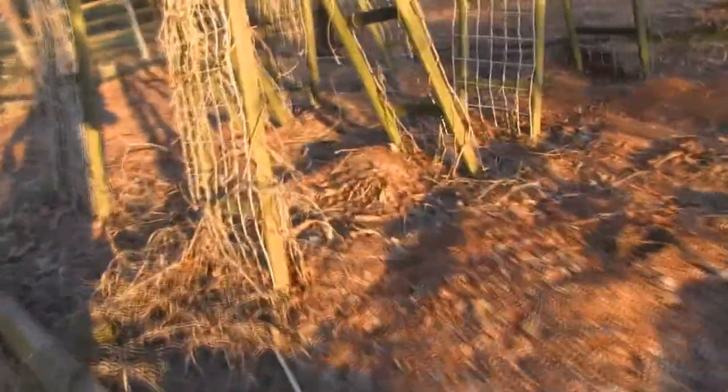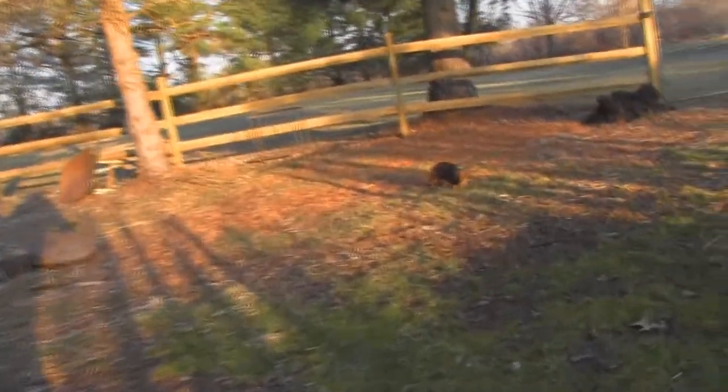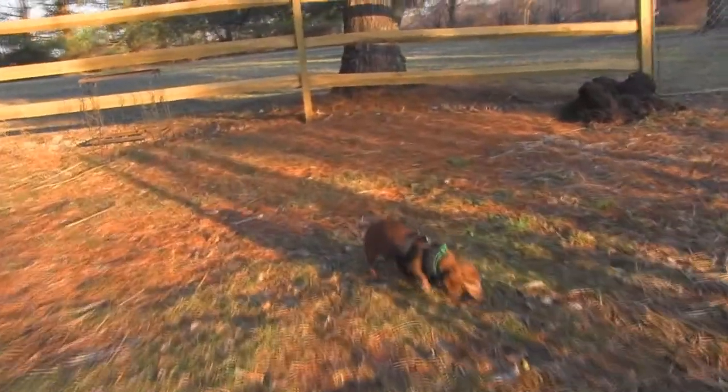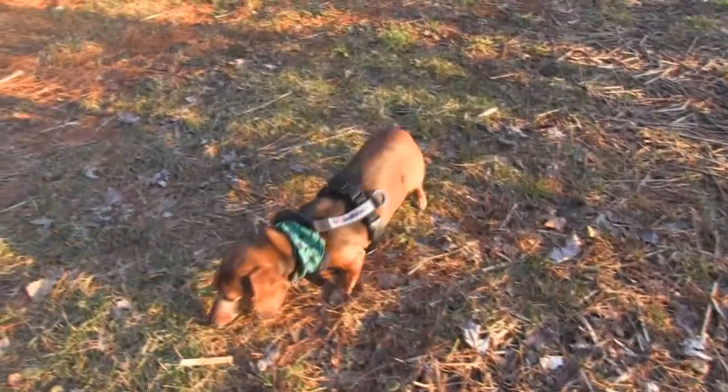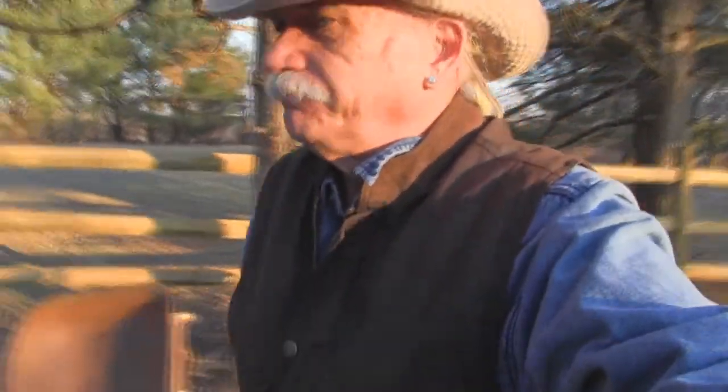Frankie is quite excited about being out in the garden — really for the first time this year officially. He came out before, but this is the first time we've really taken the pups out for an evening adventure in the garden, and that's really marking the beginning of the new growing season. There's really nothing to show you out here.